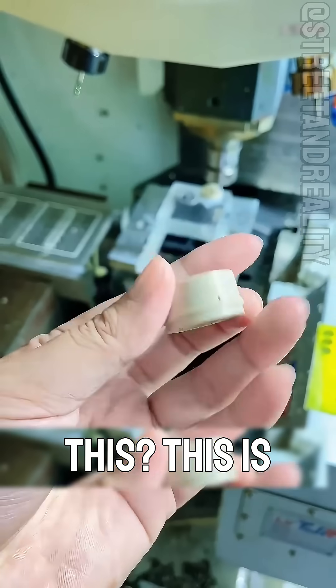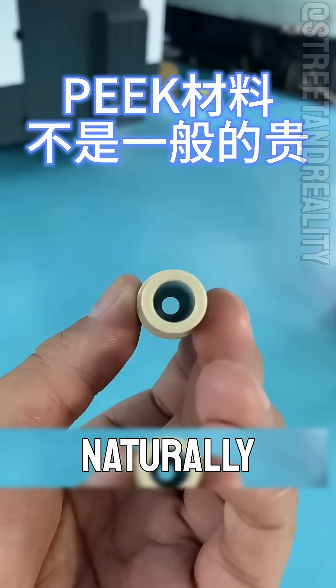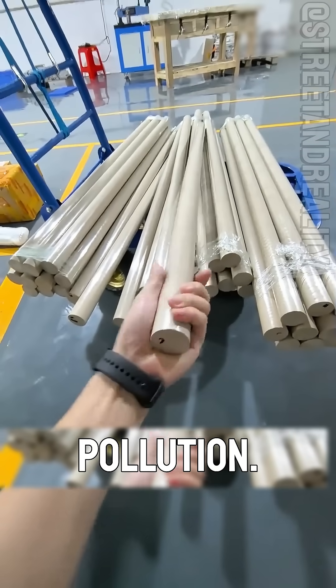What plastic is this? This is the most biodegradable plastic, PLA, polylactic acid. Made from plant starch, it can naturally decompose within 90 days, replacing traditional packaging and effectively reducing pollution.